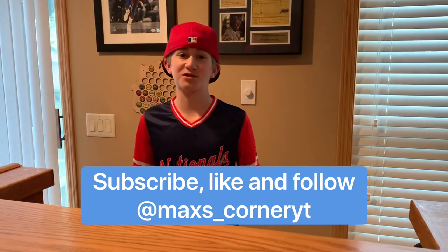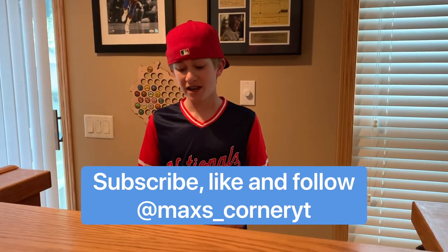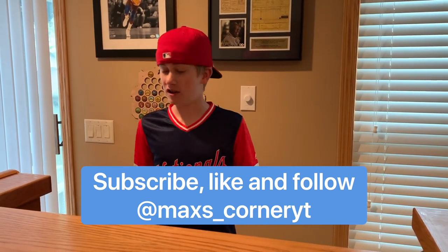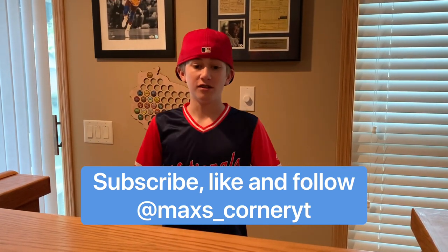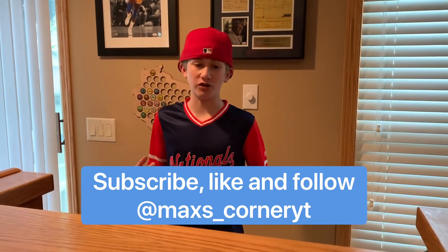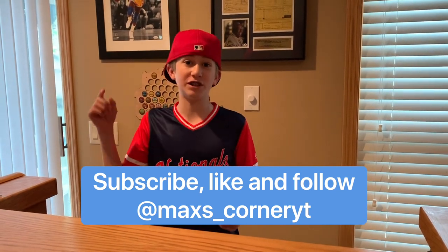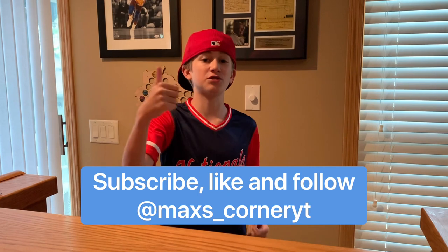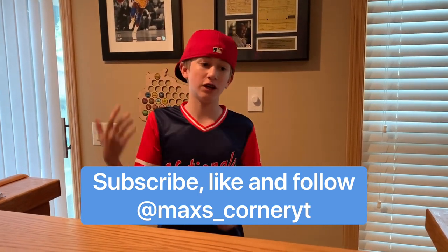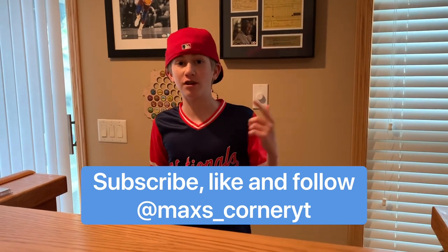Hey everyone, welcome back to Matche's Corner. Before we start this super awesome video, if you love autographs, sports talk, interviews, sports cards, and sports-related things, make sure to subscribe to this channel. Hit that subscribe button, leave a like on this video, share my videos with your friends, comment down below, and follow me on Instagram at Matche's Corner YT.